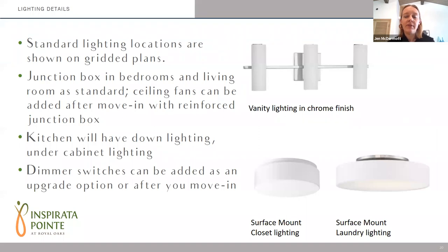All of the bathrooms have a vanity light in a chrome finish, as noted on your plans. The bedrooms and living spaces as a standard get a J-box that is switched to an outlet, so you can add whatever decorative fixture you'd like in those areas, as well as a ceiling fan after move-in. You can also upgrade to a more reinforced junction box in those locations. The kitchen and entry areas all have recessed down lighting, and under-cabinet lighting is standard throughout the kitchen. Dimmer switches can be added as an upgrade as well.